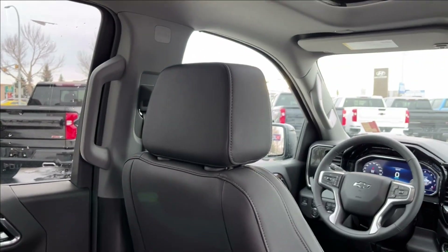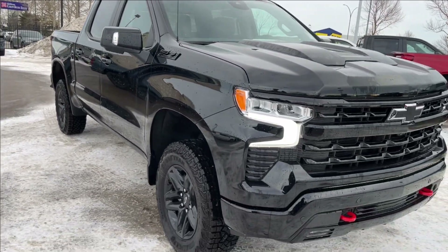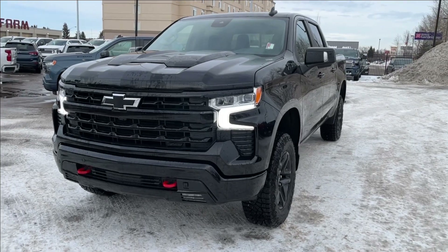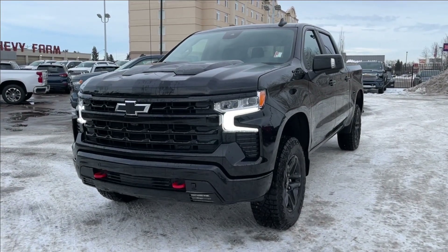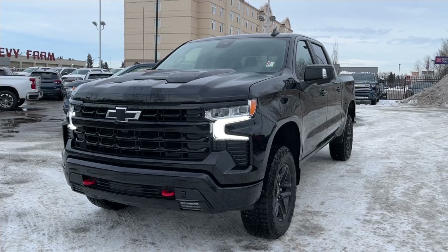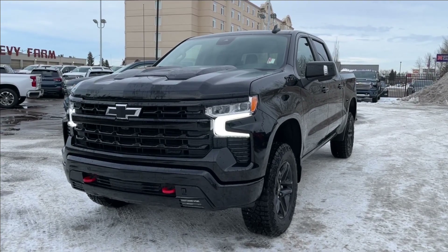Thank you so much for tuning in today here at Wolf Chevrolet as we checked out this 2024 Chevrolet Silverado 1500 Trail Boss LT. It comes equipped with a 5.3 liter V8 engine, Apple CarPlay and Android Auto, a trailer tow package with integrated brake controller and tow hooks, spray-in bed liner, and so much more. Thank you for watching — we hope you subscribe and we hope to see you at Wolf Chevrolet very soon.